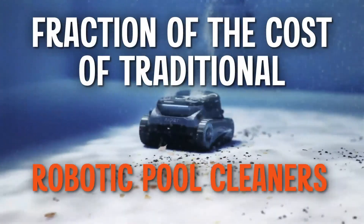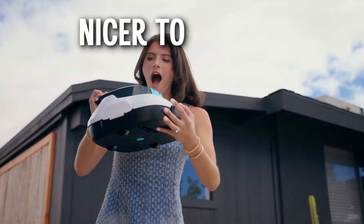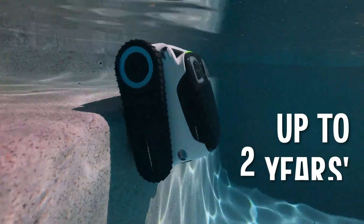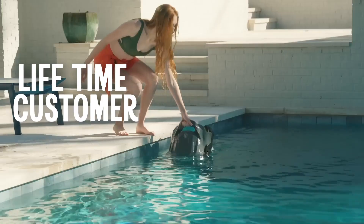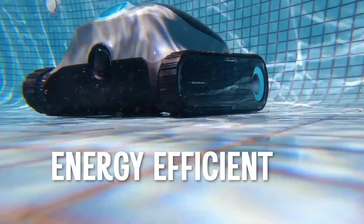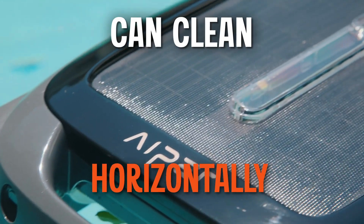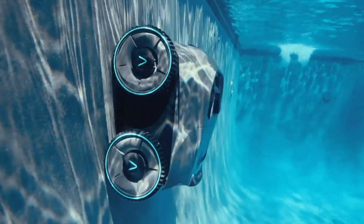About how they're a fraction of the cost of traditional robotic pool cleaners, infinitely nicer to look at, and completely cordless. They even come with up to two years warranty and lifetime customer support. They're also energy efficient, easy to maintain and supremely meticulous. Did you know they can also clean horizontally and vertically?